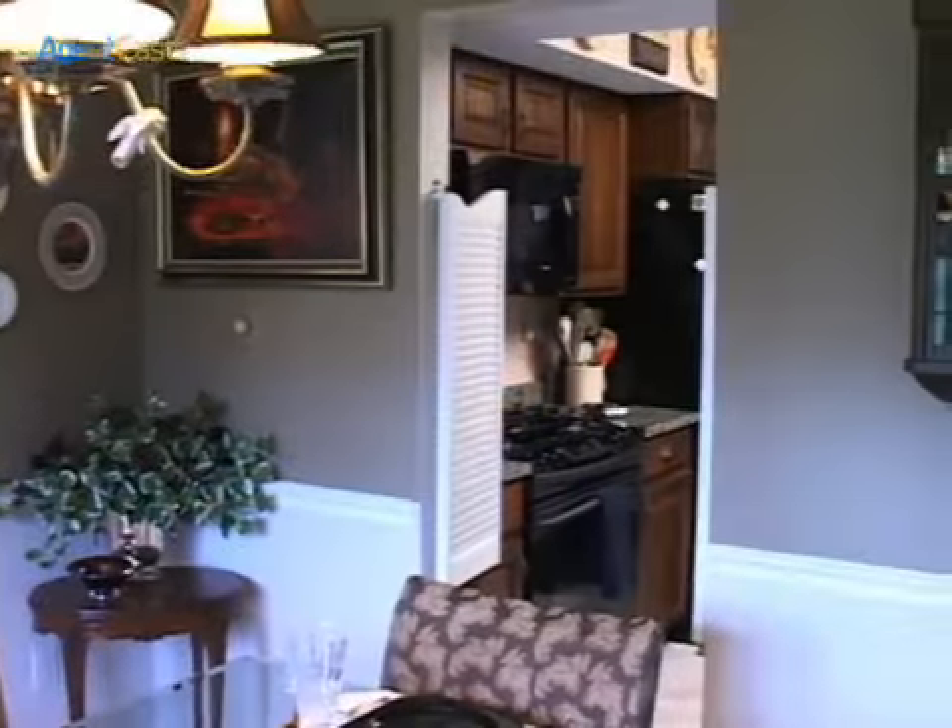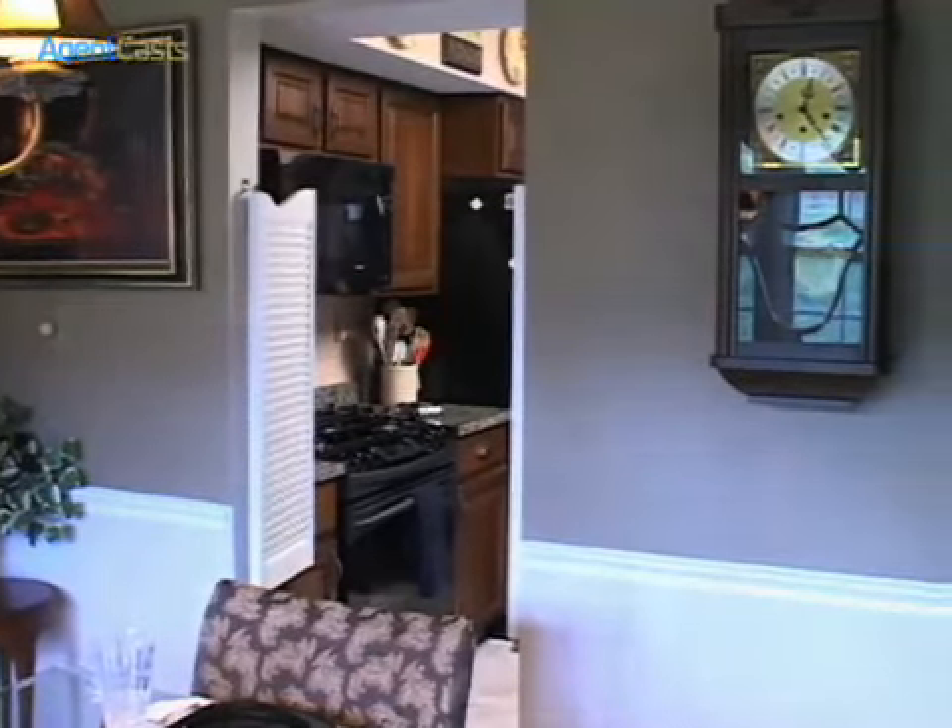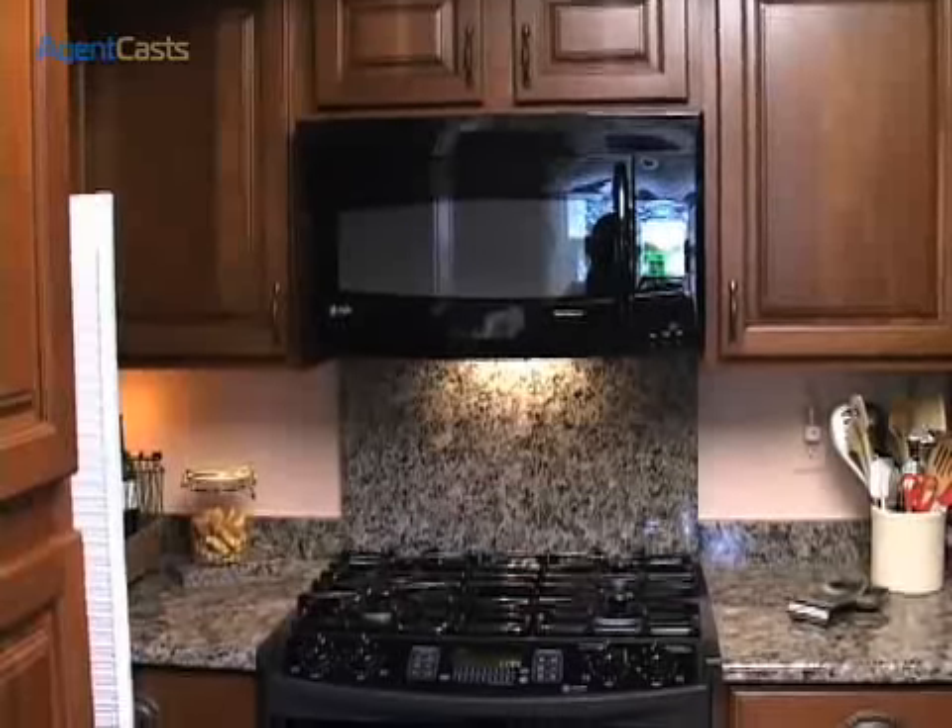Walk through the swivel doors and welcome guests to the heart of the home — the epicenter of your dinner party — the kitchen.